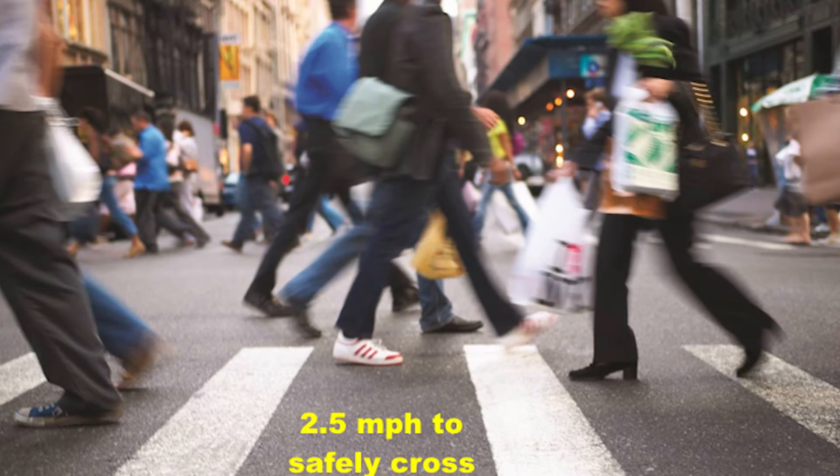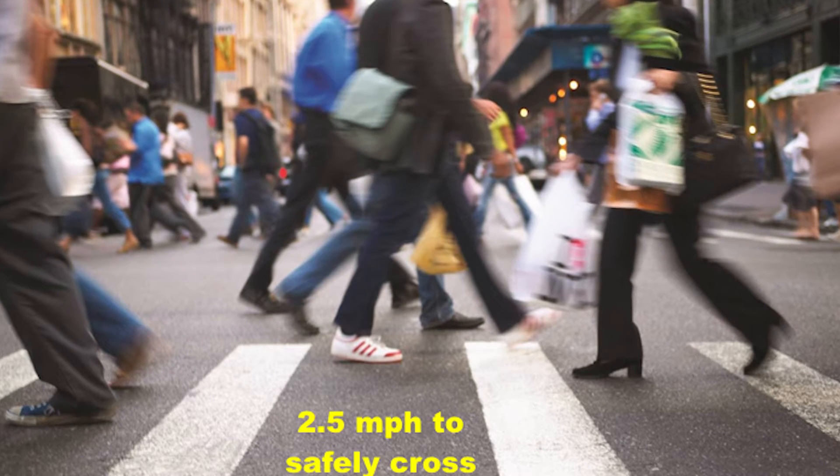We're going to establish a new measurement standard for physical health using walking speed — a measure of someone's normal walking pace, the distance they travel at a normal pace over a period of time. It can be measured in as short a space as I have here, or in as few as two minutes. Sounds simple, doesn't it? It is, and it's so important. Did you know that you need to walk 1.1 meters per second — 2.5 miles per hour — to safely cross the street? About the pace you would walk to a meeting you actually want to go to.